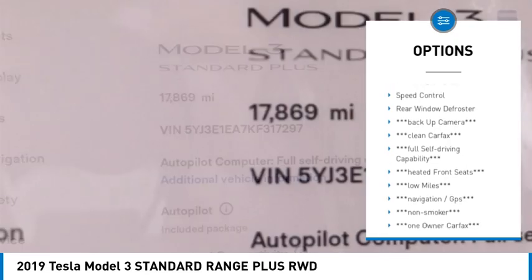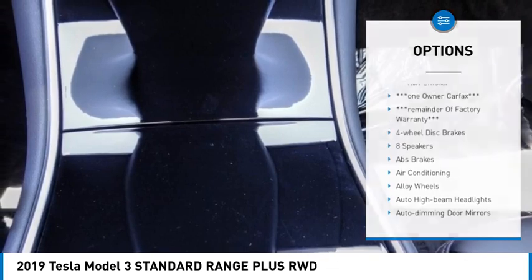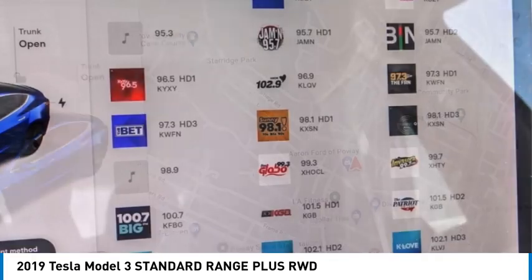Brake assist, traction control, remote keyless entry, fog lights, four-wheel disc brakes, speed control, rear window defroster. Come take a test drive today.